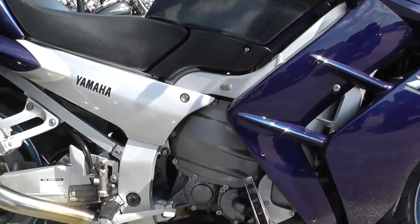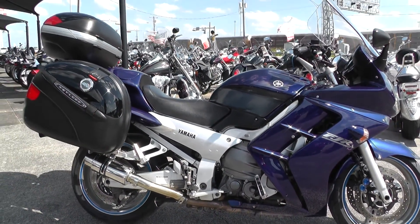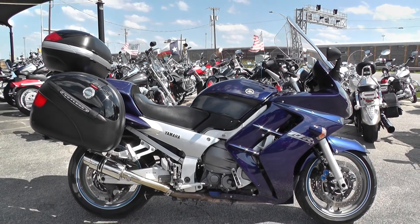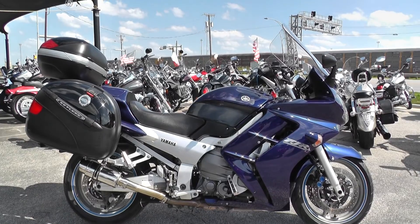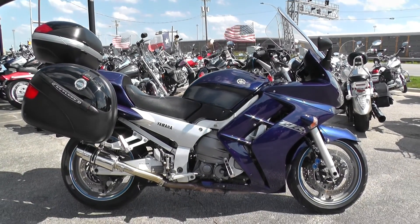Now we keep our bargain bikes in a separate area from our front line bikes, and we make good deals on them so we can pass the savings on to you. We sell them as-is, test ride them, get them cleaned up, make sure they pass the Texas State inspection, then we put them out for sale.